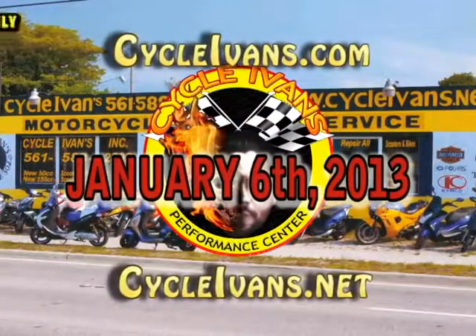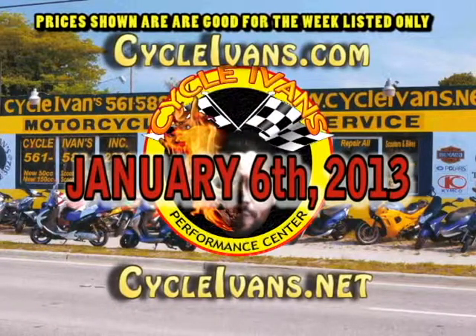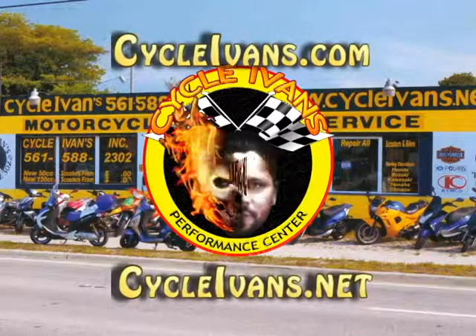Welcome back to Cycle Ivans YouTube channel. It's time for a brand new year and a whole bunch of new values from Cycle Ivans. Let's take a look.